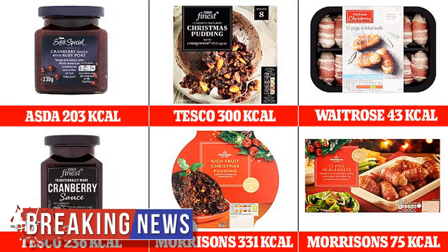Waitrose's pigs in blankets contain just 43 calories per sausage, while Morrison's pigs in blankets contain 75 calories. Asda's extra special cranberry sauce with ruby port has 171 calories per serving, compared to 236 calories per serving in Tesco's finest cranberry sauce.